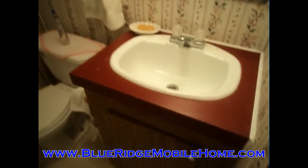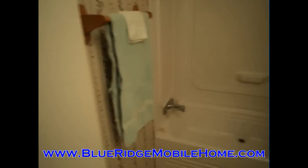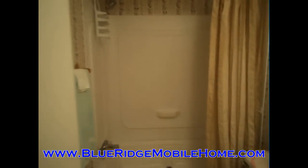You're looking at the second bathroom there. We've got the full bathroom — everything in good shape. We don't know of any water leaks in this home, nothing that we know needs to be fixed.